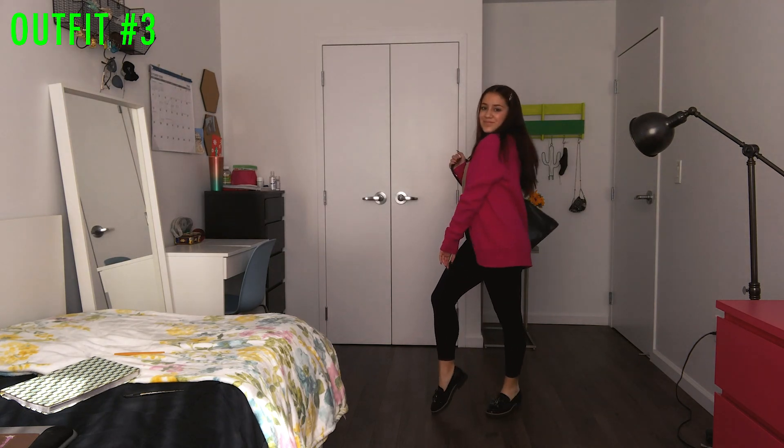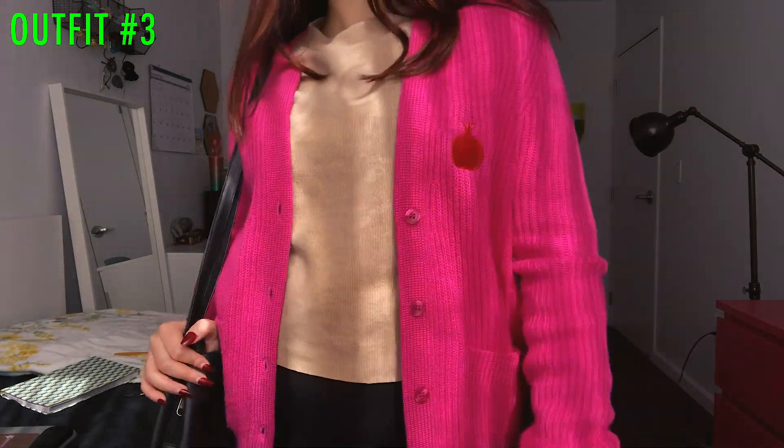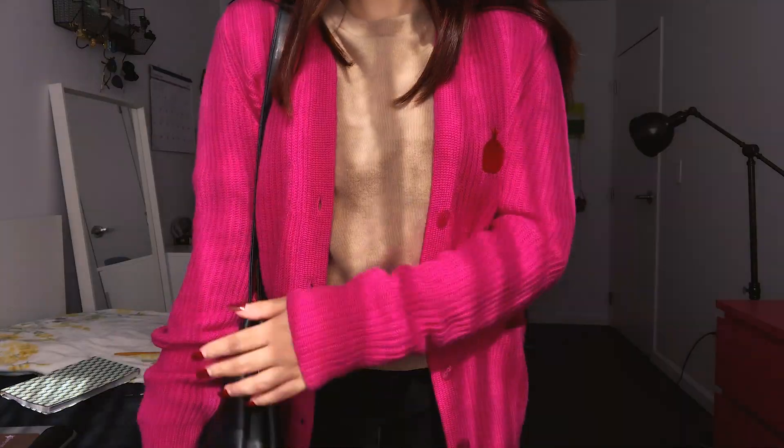Next, I just switched out the cardigan for a bright pink one — also thrifted. I was so confused when I bought it. I was like, what kind of fruit is that? It's a pomegranate.